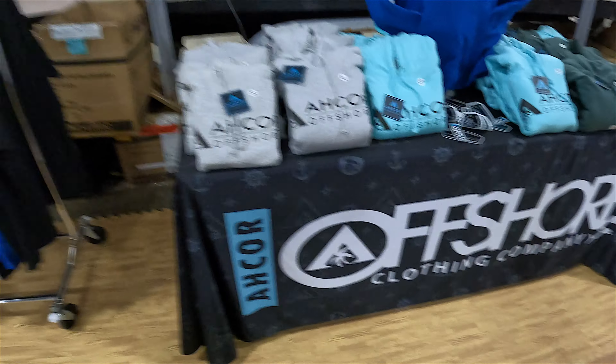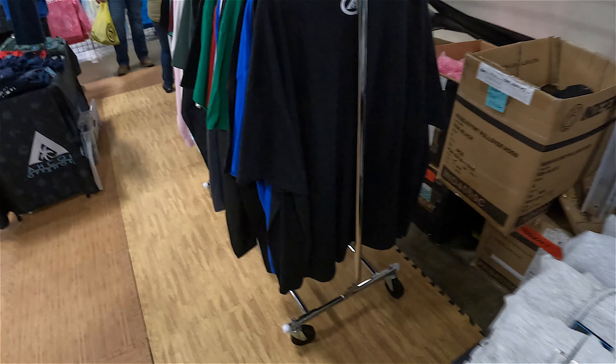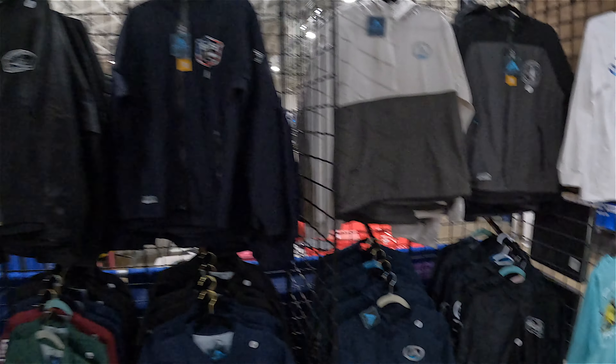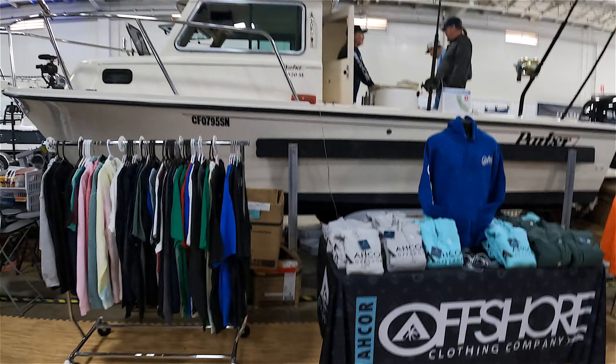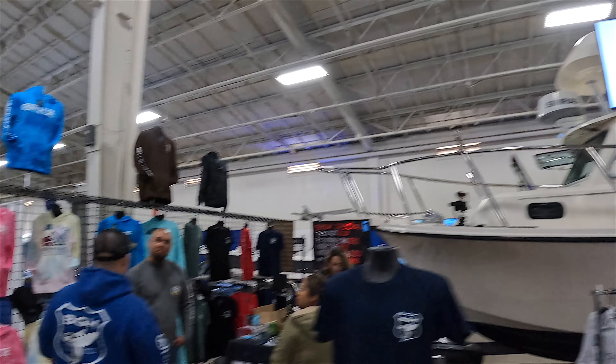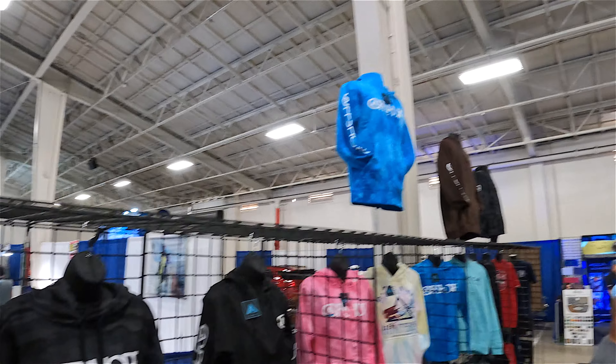We've got some offshore clothing right here — some nice hoodies. And look at that little flying sardine — kind of cool. Big Game Hunters right there — BGH. That's a nice boat parka. And they even have clothing for the ladies.